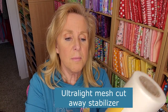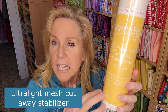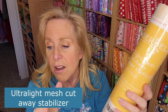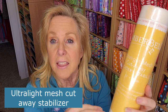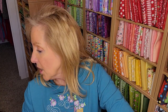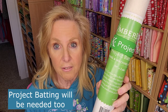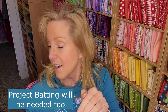They also sent me ultra light mesh cutaway — the regular 12 inch by 10 yards size. You can use light mesh cutaway or ultra light — either will work fine. If you're doing straight embroidery with a high stitch count you'd probably want the light rather than ultra light, but either works for almost everything. You are also going to want project batting — super important, don't forget it — we will be using a lot of this.